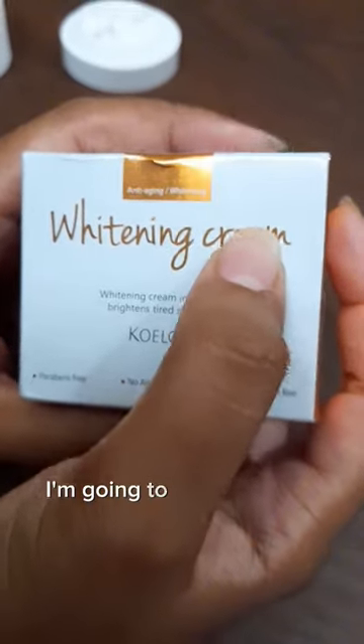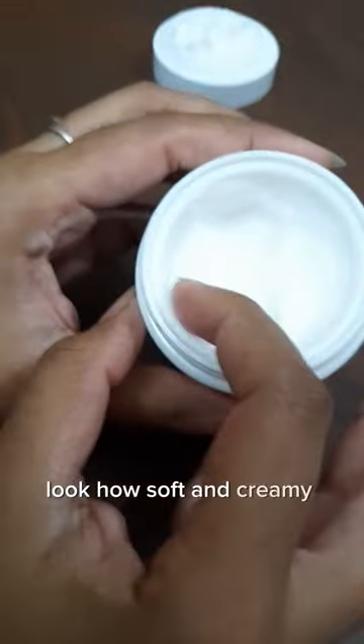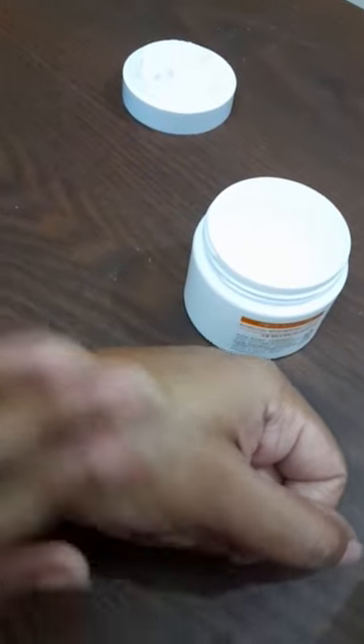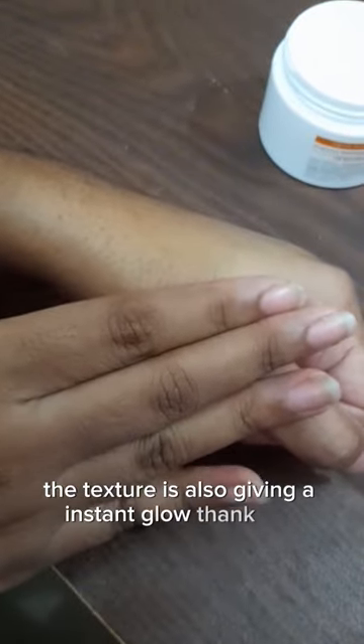I'm going to show you the texture of this cream — I'm using it myself. Look how soft and creamy the texture is. It's so lightweight that your skin will absorb it immediately. The cream has been absorbed completely, and the texture is also giving an instant glow.